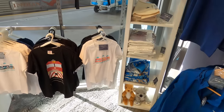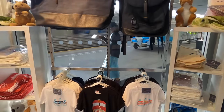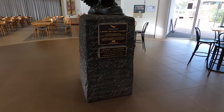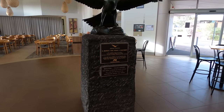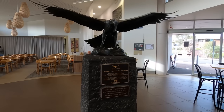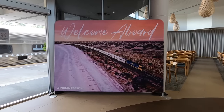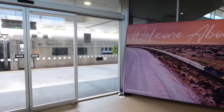The Indian Pacific name comes from the two oceans — the Indian Ocean and the Pacific Ocean. This name reflects the fact that the train connects Perth, situated on the Indian Ocean, and Sydney, located on the Pacific Ocean. Boarding commenced at around 9:45, thirty minutes prior to departure.